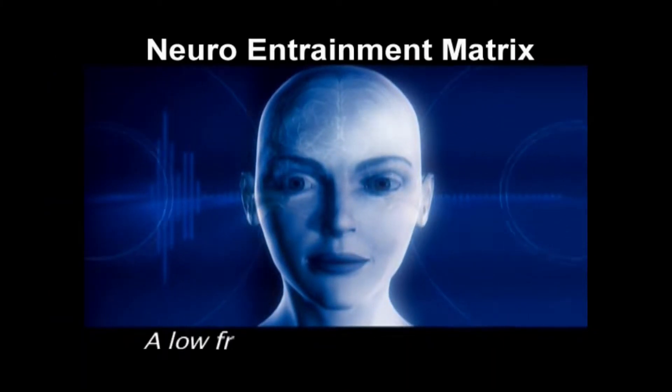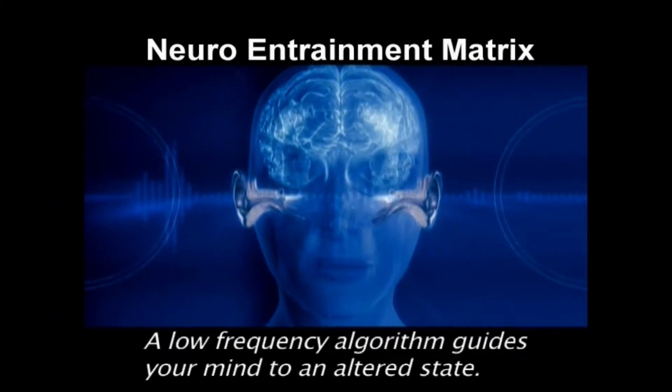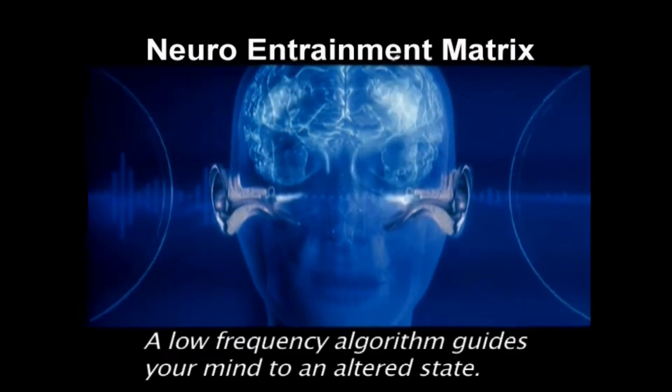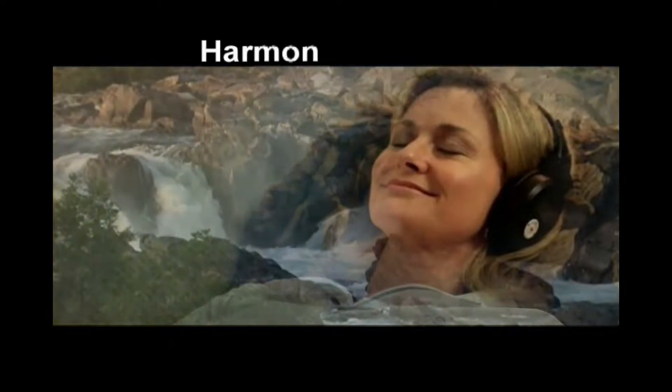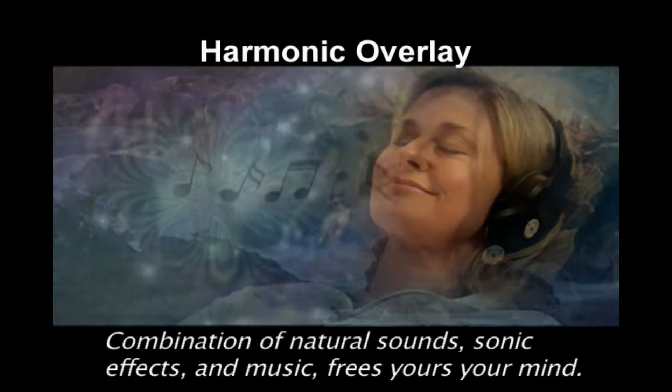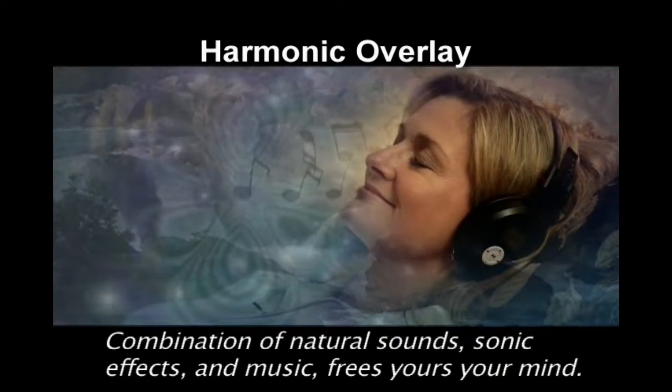A low-frequency algorithm called a neuroentrainment matrix guides your conscious mind to an altered state. A unique composition of natural sounds, sonic effects, and music frees your mind to experience the full effects of the program.